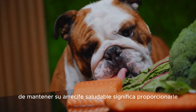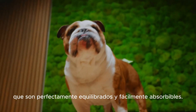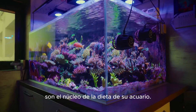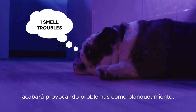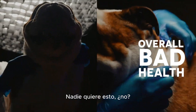Keeping your reef healthy means providing it with top quality components that are perfectly balanced and easily absorbable. At Aquaforest, we believe marine salts are the core of your aquarium's diet. Omitting high quality salts from your tank will eventually lead to issues such as bleaching, tissue loss, and overall bad health. No one wants that, right?